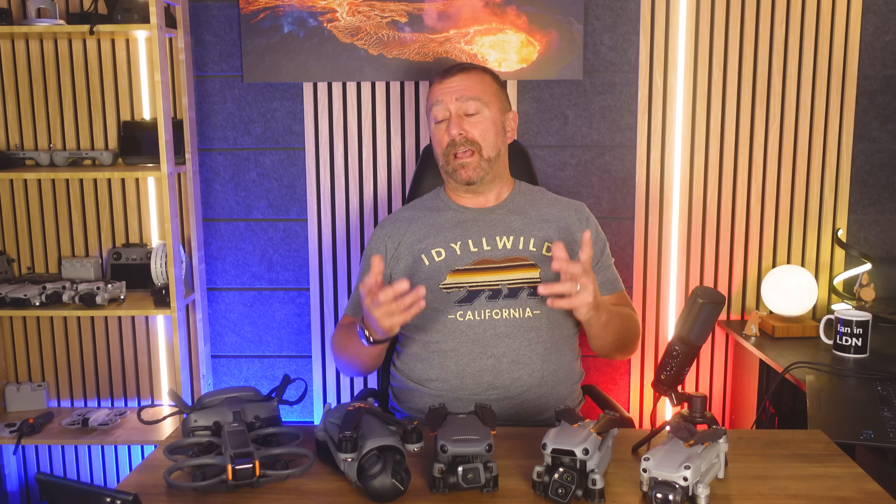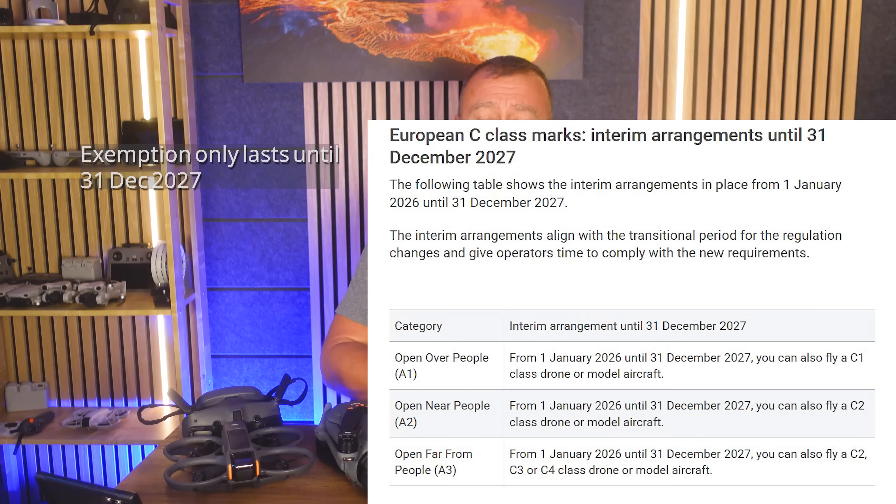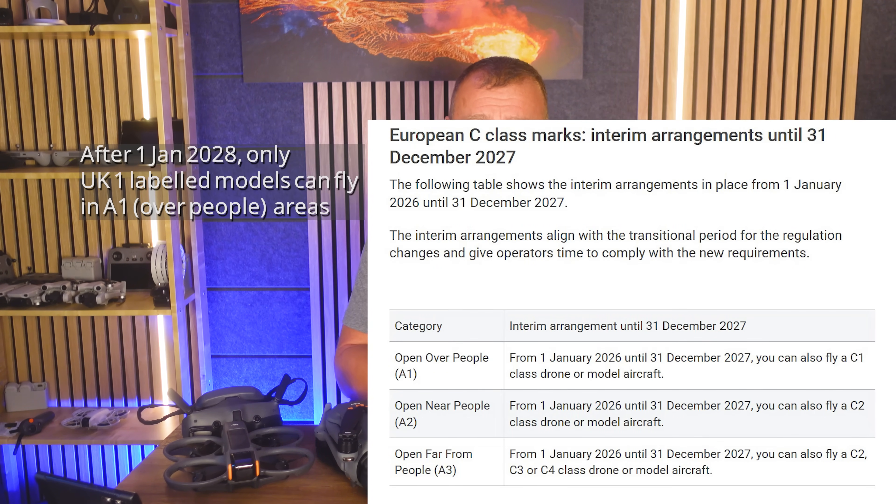First, the time limit. The rules stand at the moment that you will only be able to fly these C1 label drones until the end of 2027. From January 2028, they're relegated back to open countryside if we have not been able to get them reclassified with a UK1 label. That may happen — nothing's been announced by DJI yet.